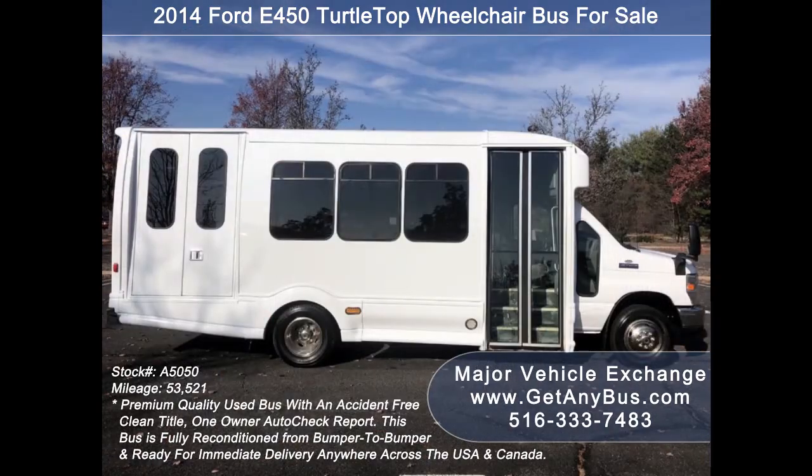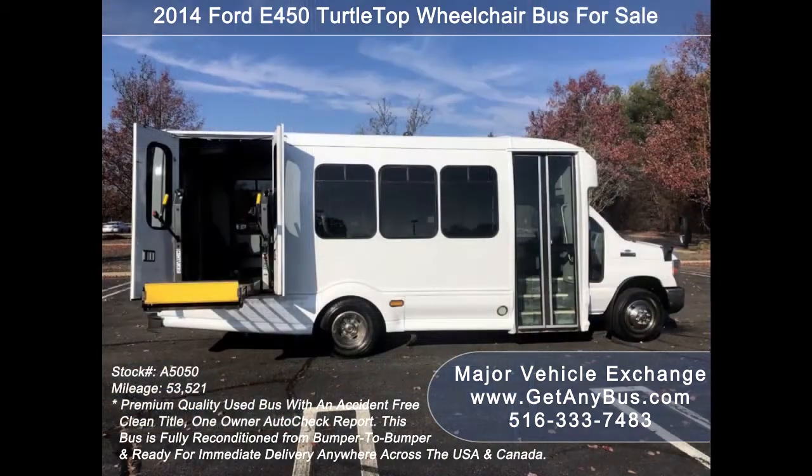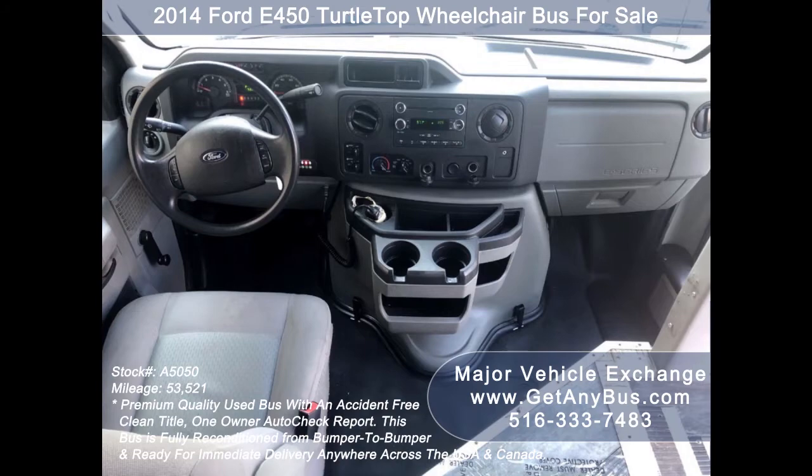This E-450 rides smoothly and handles well. The fiberglass body will hold up well for years to come. This premium quality bus is very spacious and can accommodate up to two wheelchair positions. There are no known problems with this vehicle and the bus is 100% ready to go — test drives and inspections welcome.